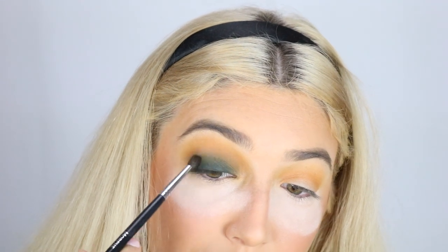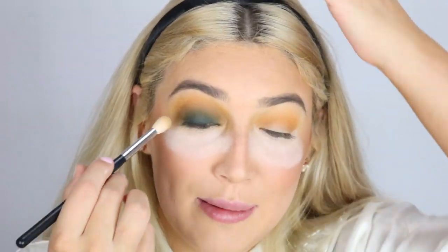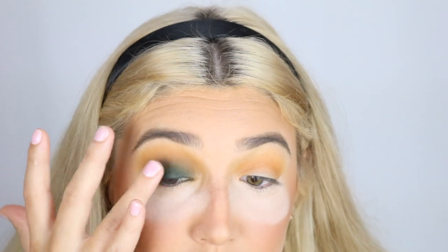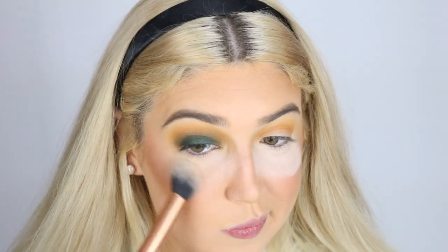It gets easier as you go. Yesterday I went to the dollar store and bought some Halloween decorations — I have spider webs on my bushes out front, I'm that neighbor. I'm going to go in with the shade 'Trickery,' patting it on my lid with my finger to give it a little extra pop and shimmer. Now dusting away the powder underneath my eye. Going in with a brush from my Boxycharm — the brand is Moda Pro, a flat fluffy brush — taking 'Access' and using it all the way underneath my eye to the inner corner.